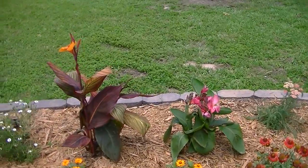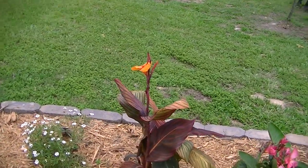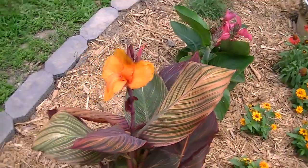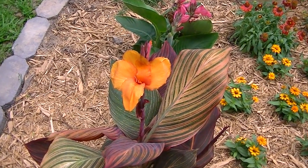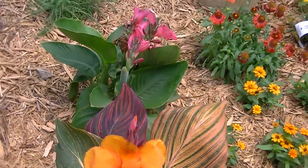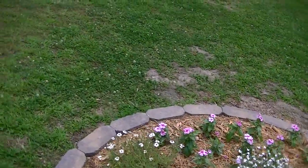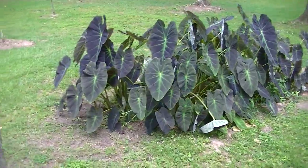Over on this side we have some calla lilies and that one's been blooming. But this one — I believe today is the first day it's bloomed. It's a very pretty orange bloom. I hope you can see that. And then these are just some other little plants that we have. Of course the black elephant ear.